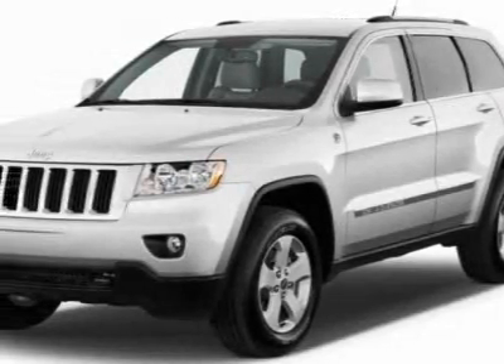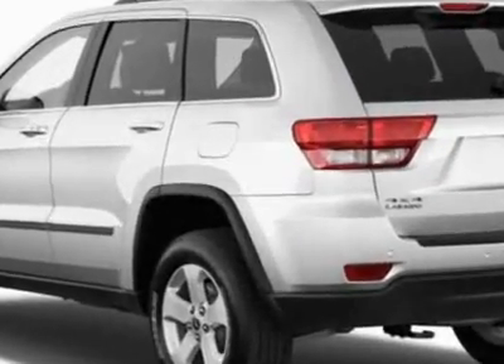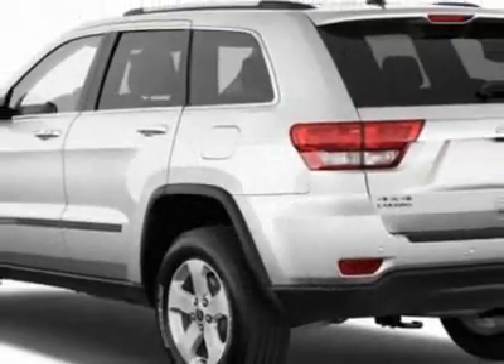Take a look at this new 2012 Jeep Grand Cherokee. For your protection, this vehicle has a full factory warranty. This vehicle gets an estimated 17 miles per gallon in the city and an estimated 23 on the highway.